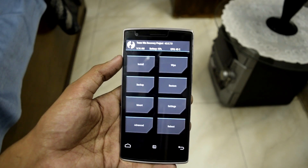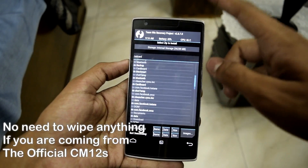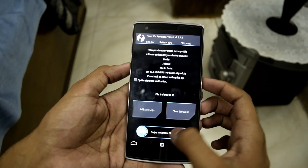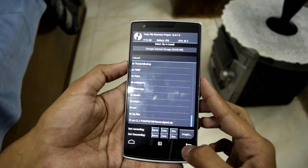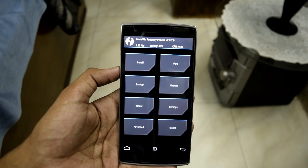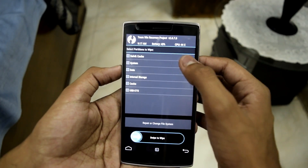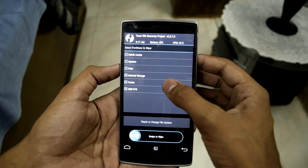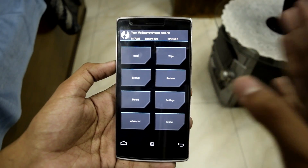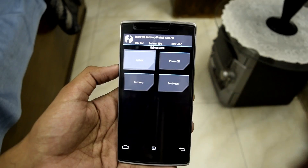For rooted users: if you are coming from the official CM12 for OnePlus One, simply hit Install, find the update file, and swipe to confirm flash. If you're coming from any other ROM — even CM12.1 nightlies — you still need to go ahead and wipe. Go to Advanced Wipe, select everything except internal storage, and then swipe to confirm flash.